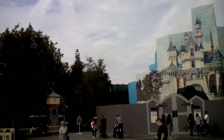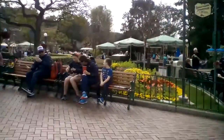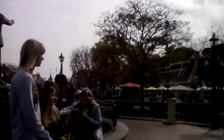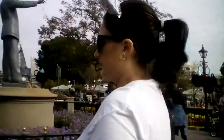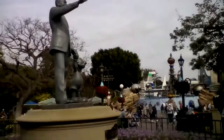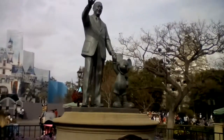Let's go look at the Partners statue of Walt and Mickey here at the hub. You know what you should watch while you're here? I know. Hi!